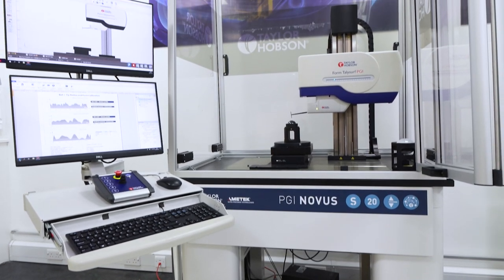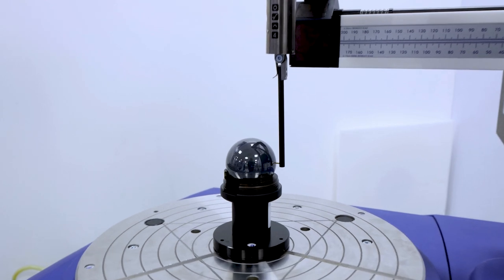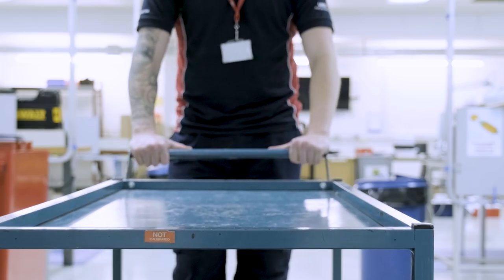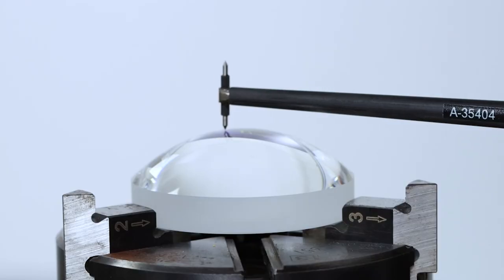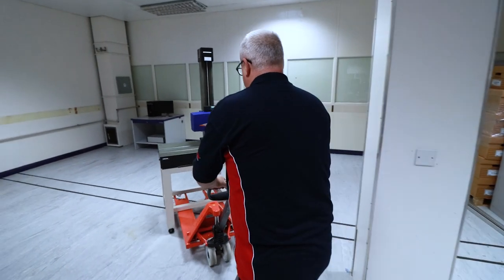For Form TallyServe and TallyRond instruments we can now also offer ISO 17025 on-site instrument calibration if required. Our AmiCare performance services can also provide instrument upgrades, supply spares and consumables such as styli and probes, and offer instrument relocation support.